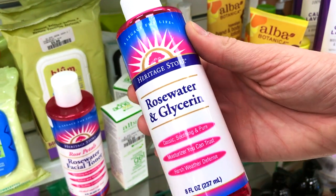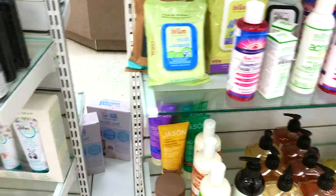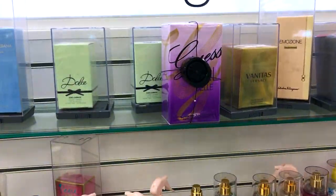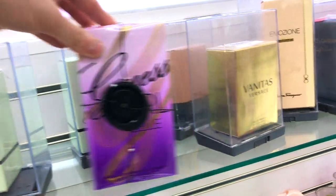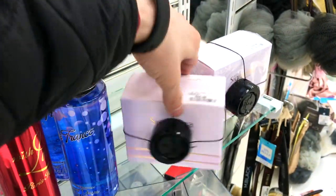Should I get this? $9.99. Wait, there's a face spray here too — rose water and glycerin, a moisturizer, harsh weather defense. The fragrance section, you guys, is looking abysmal — there's no sugar coating that. There's literally nothing here.